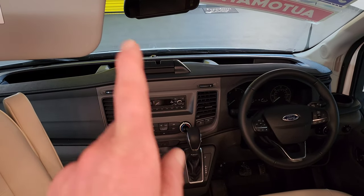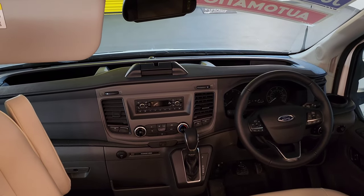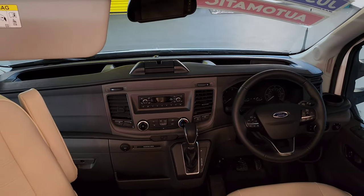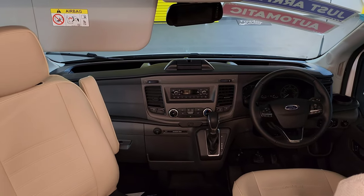To quickly show you the cab: automatic gearbox, cab air conditioning, cruise control, a multi-functional steering wheel, and a really nice comfortable place to be actually in the front here. Everybody loves a Ford Transit - they're great to drive.